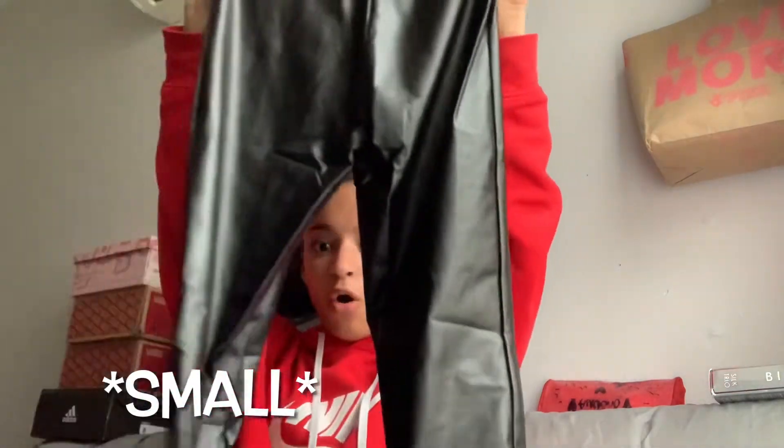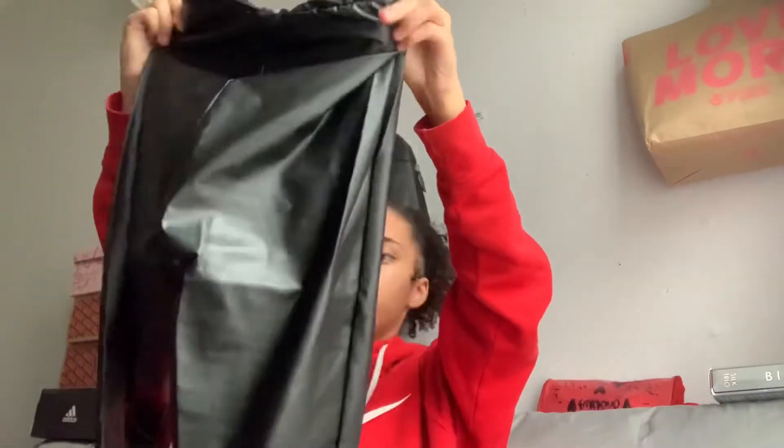We're gonna go on to the next one. Oh, these are my leather pants! I got them in an extra small. I'm gonna try them on — I read the reviews and they said they stretch, but I probably should have gotten a small just to be safe.